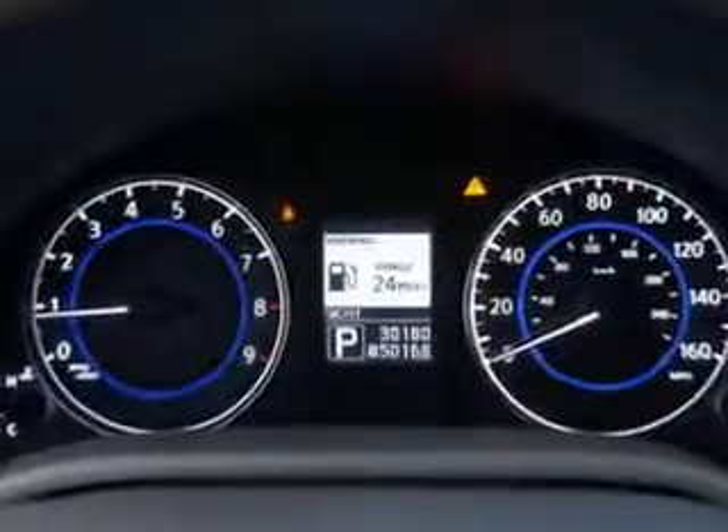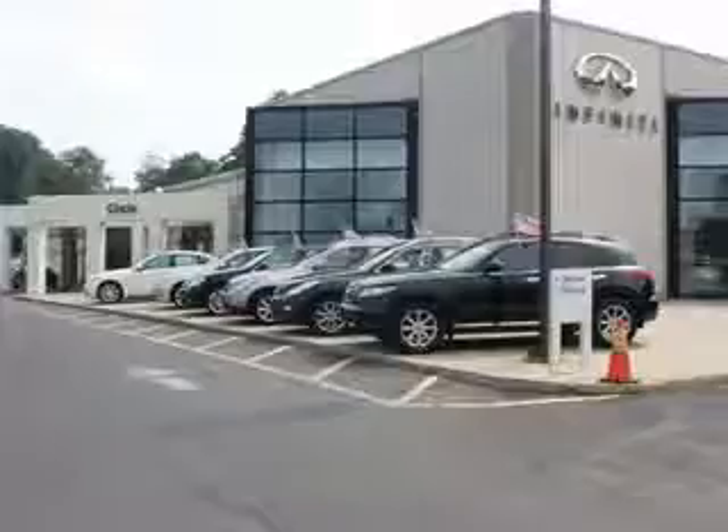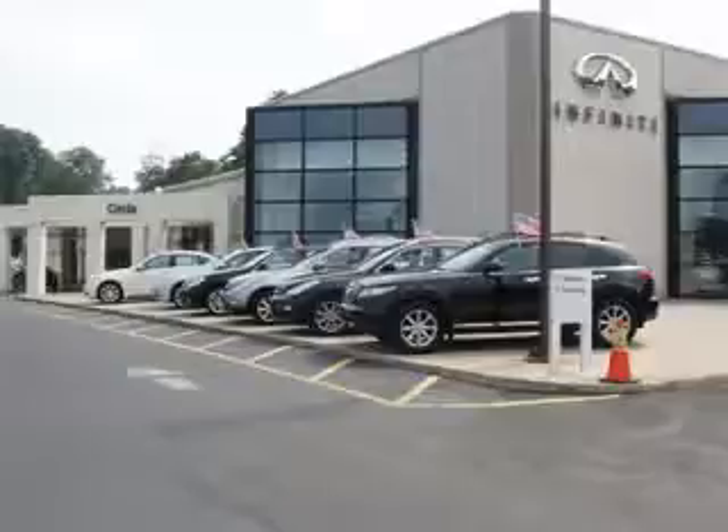Enjoy the drive and have peace of mind in this 2011 Infinity G37. See us at Circle Infinity today. At Circle Infinity, you'll find a number of ways that we make customer service the basis of buying and owning a car. Come on by and you won't be disappointed.